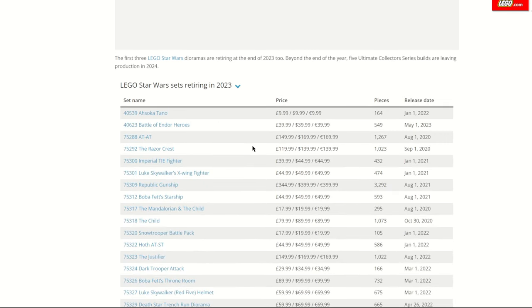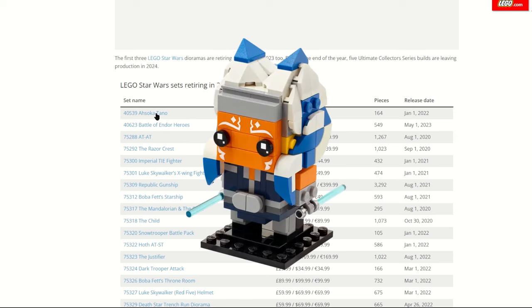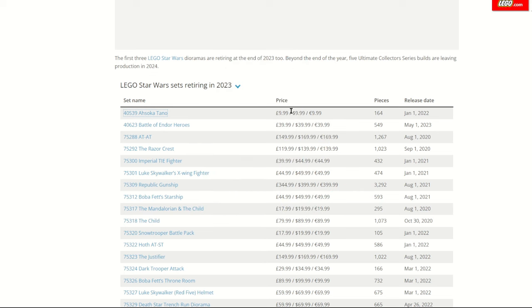Starting with LEGO Star Wars, one of my top picks for this video is the Ahsoka Tano Brick Head — you would have seen it in the thumbnail. It's only a tenner whether you're using dollars, euros or pounds — £9.99 for 164 pieces. This Brick Head is definitely one of my favourites LEGO have ever made. If you like Ahsoka at all, pick this one up as it will be worth much more after it retires. You also get 5% back on Insider Points, unless you wait for a VIP weekend where points are doubled.